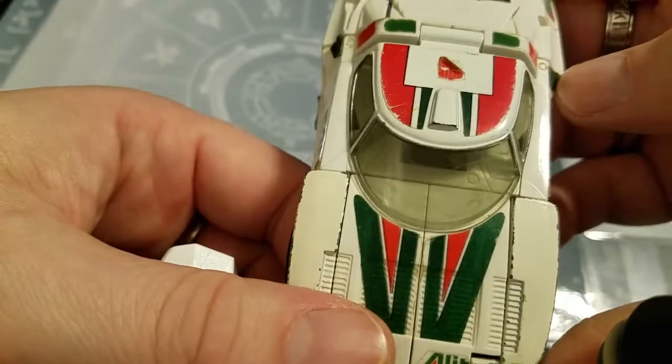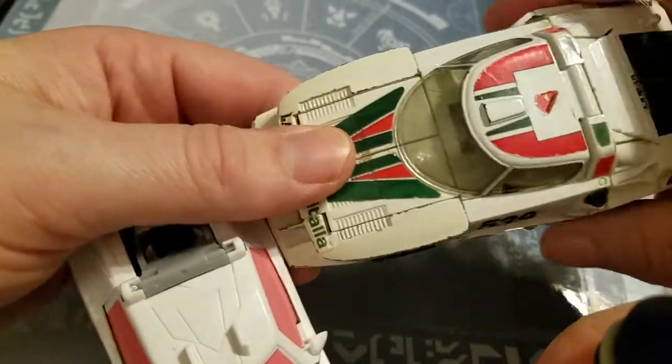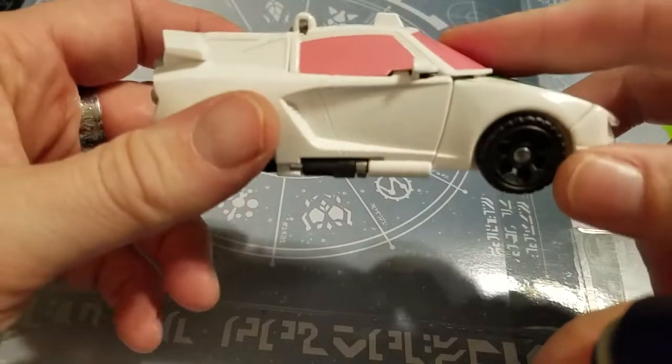I do have the Earthrise version coming in, so we will be taking a look at him alongside the Earthrise. I'm very happy about having Wheeljack — the father of the Dinobots — which is awesome. But first, take a look here at this One-Step.